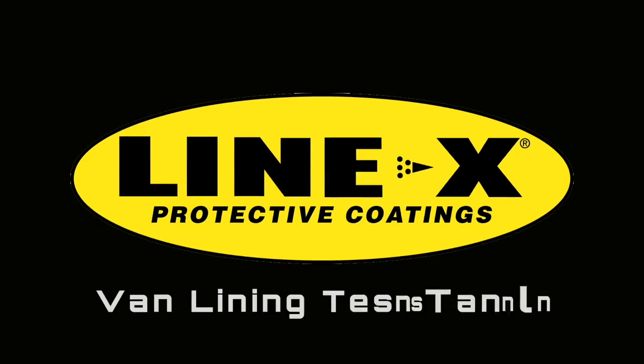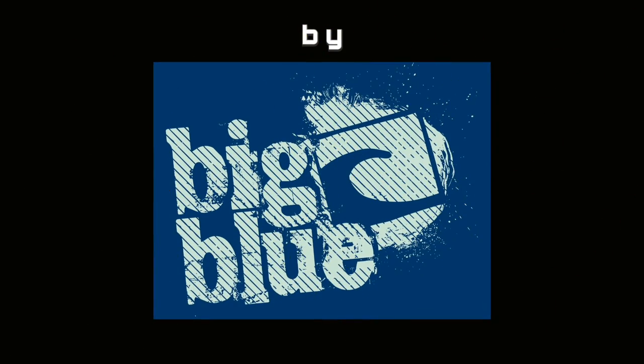Hi there, I'm Chris from Line-X Protective Coatings and we've just done a Volkswagen T5 van. I've got Matt here from Big Blue to talk about it. Hi Matt, how are you doing? Very good, nice to meet you. So you're from Big Blue — tell me a little bit about Big Blue and what you do.